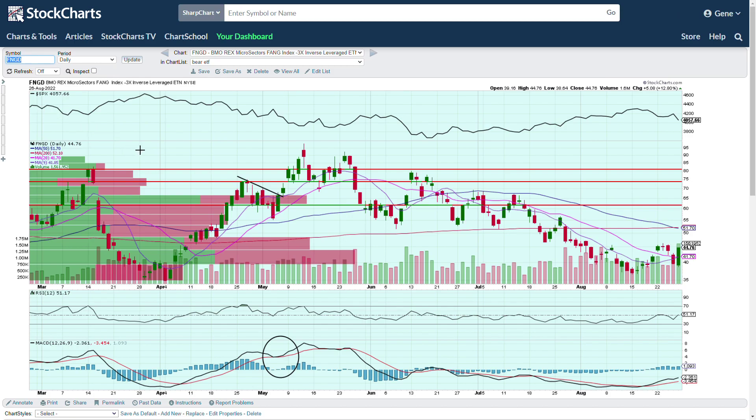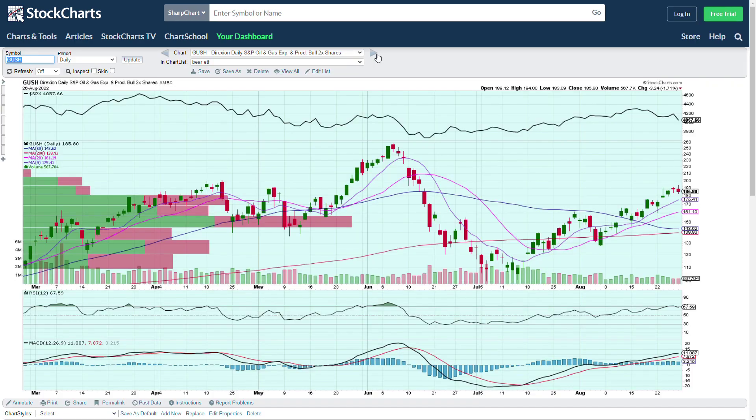FNGD is the MicroSectors bearish three-times leveraged ETF for smaller stocks. So if smaller stocks as a whole are crashing, you can come in, purchase these, and make money. They will push up — I've traded that one and I like it.